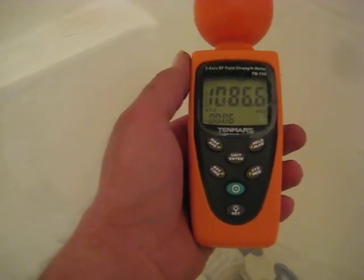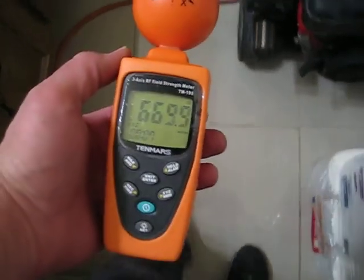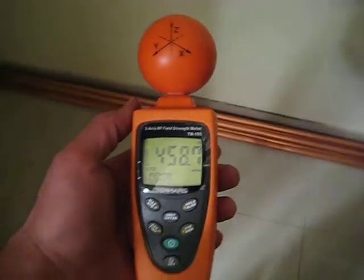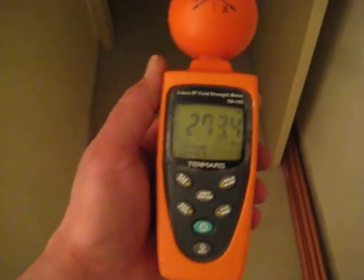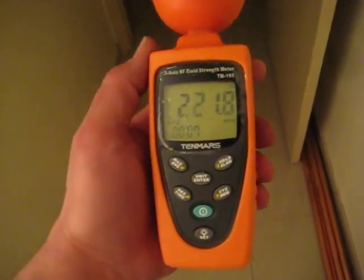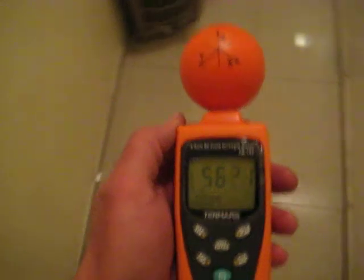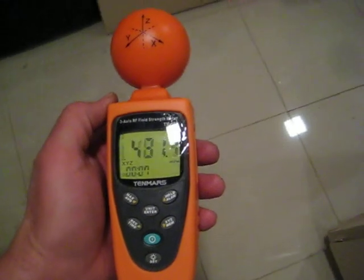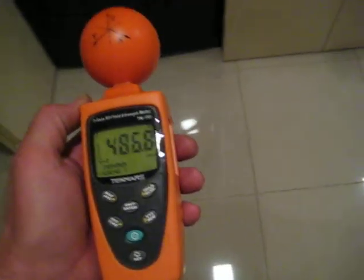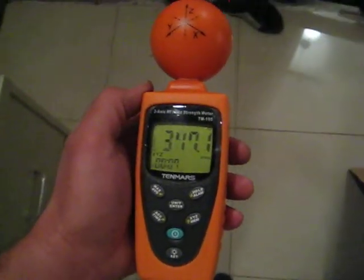Let's walk around and you'll see that as you go to different areas of my home the levels go down. Just walking that far away, the levels have gone from in the thousands down to about two hundred thirty or so — pretty amazing. We'll keep walking. Now we're a bit further and it's all over the place; it depends on where you go.